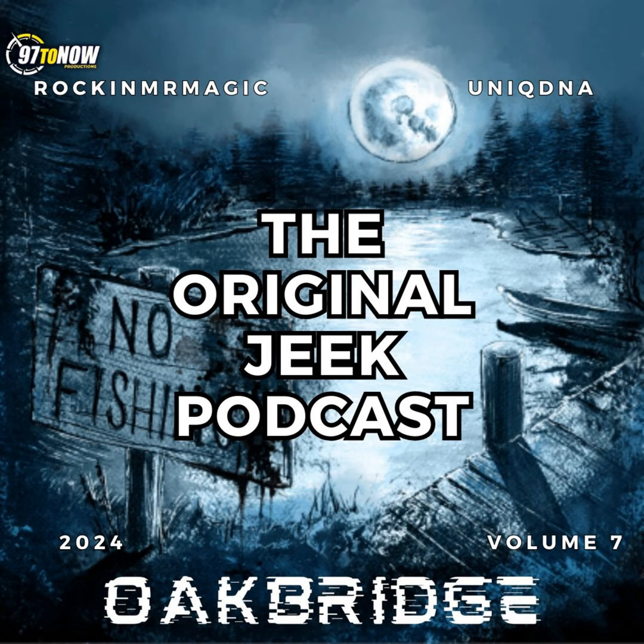What up, Jeeks? I am your host, the one, the only, Rockin' Mr. Magic, and this is another episode of the Original Jeek Podcast. Thank you so much for enjoying and sharing last episode. Greatly appreciate it, and I'm glad to be back dropping another episode here for you today.